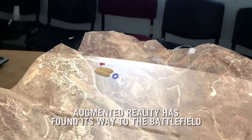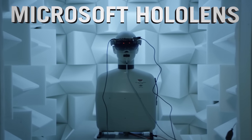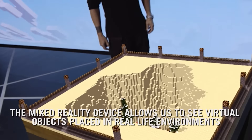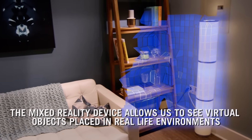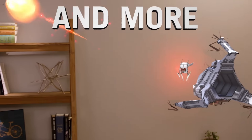Augmented reality has found its way to the battlefield. The IDF recently received our first two pairs of the Microsoft HoloLens. The mixed reality device allows us to see virtual objects placed in real life environments. You can point, move, create, draw, read maps and more.